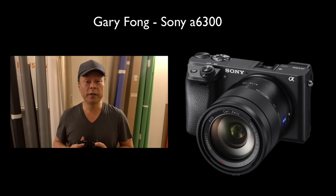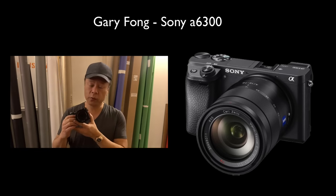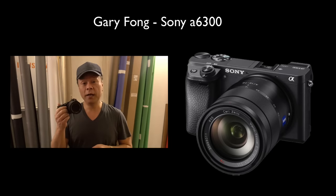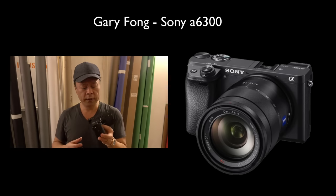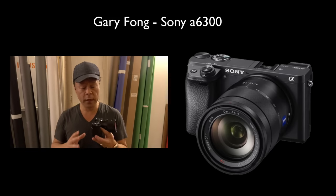Hi everybody, this is Gary Fong, and I'm in New York City at the Sony Media Press event. It's a very exciting time right now because they just released the new Sony A6300. The A6000 successor has been rumored about for, gosh, I want to say years now, because the A6000 was the most popular interchangeable lens camera in the world, and it was very popular for many good reasons.